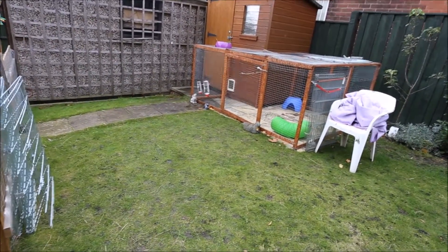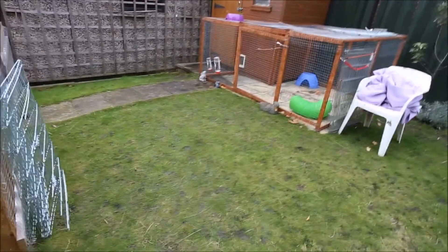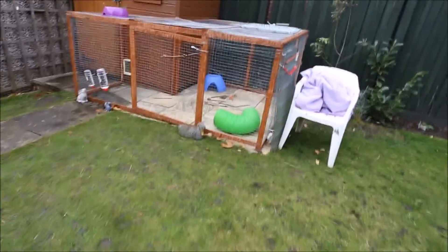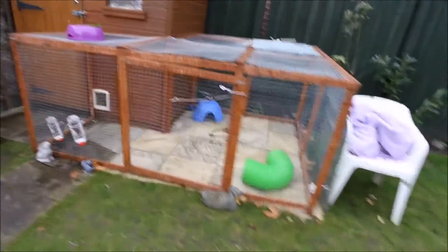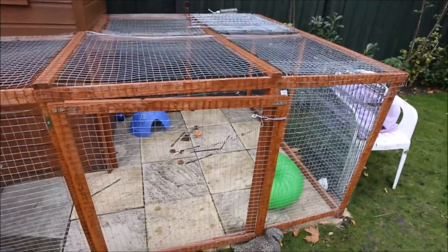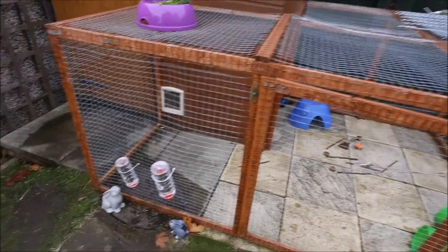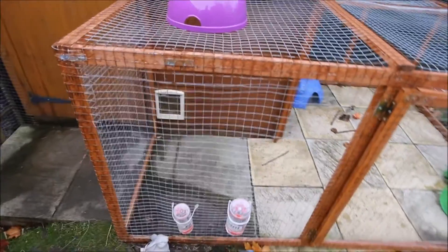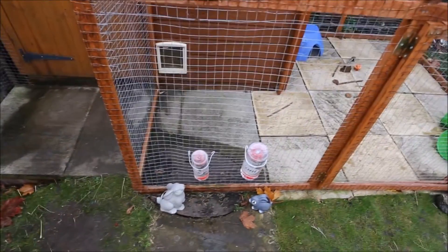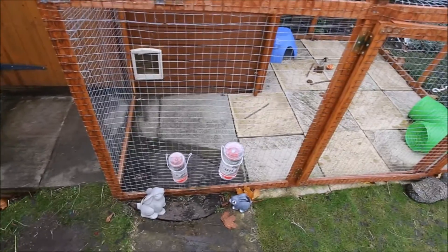The first change, which you can probably recognise, is that the pen has been filled with hay for winter so they can't go on the grass now because it has stopped growing. In the outdoor enclosure area, not so much has changed. I have swapped the glass water bottle for two plastic ones because the other one started to leak. I've also got two silver rabbit decorations down there which look quite nice when it gets dark.